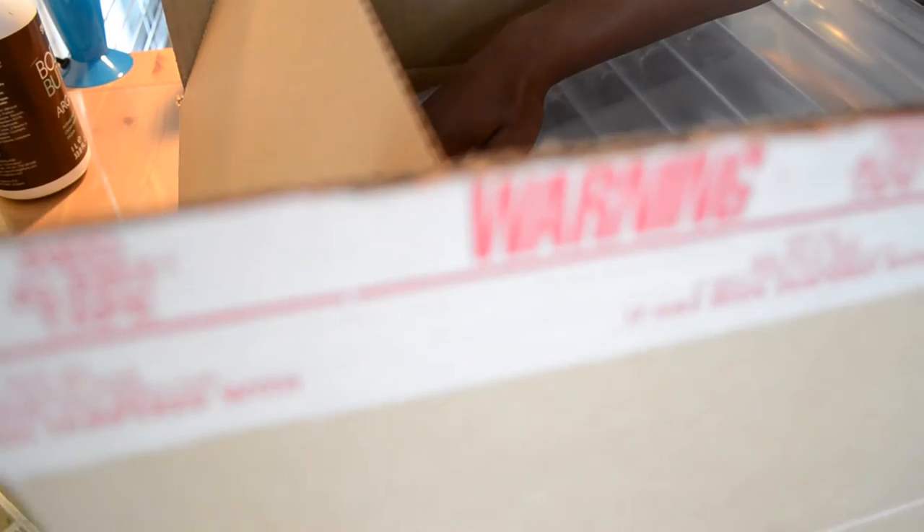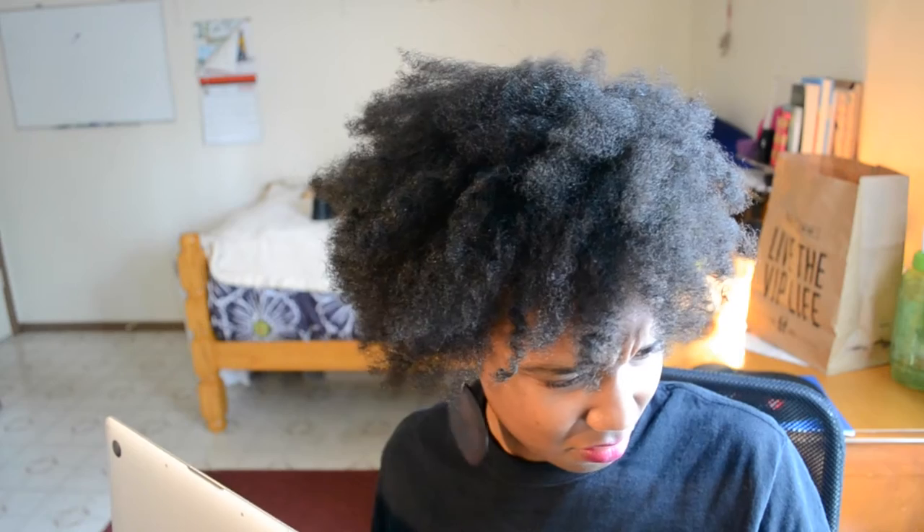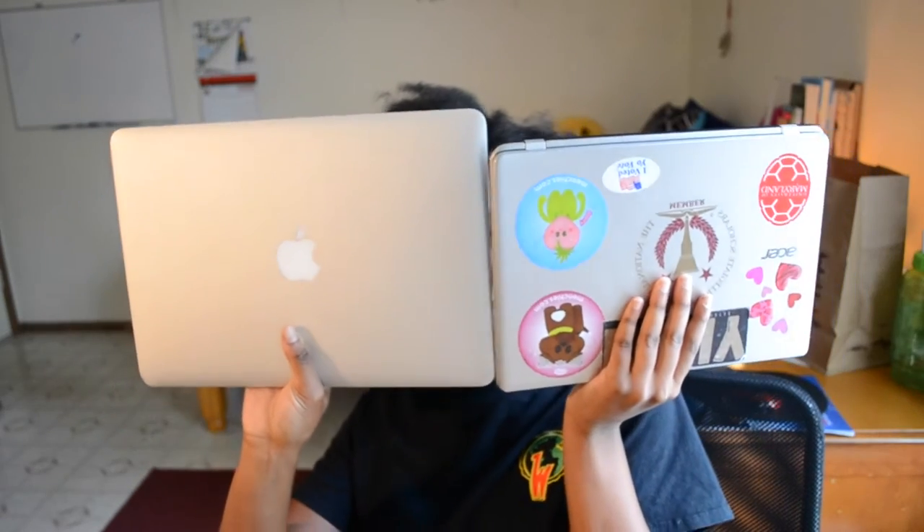Shipping was very fast — I believe I ordered it last Friday and it came today on Tuesday, so that's really good. Here we go. Wow, this is nice! I told y'all I got the 13-inch. I'm going to have to play with these chargers a little bit. This is the size compared to my old laptop — can y'all kind of tell the difference? 13 inch versus the old one, and the thickness difference too.